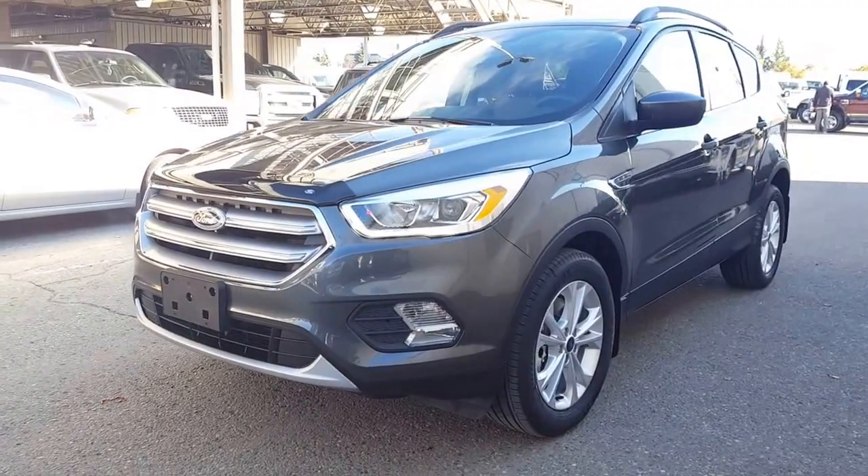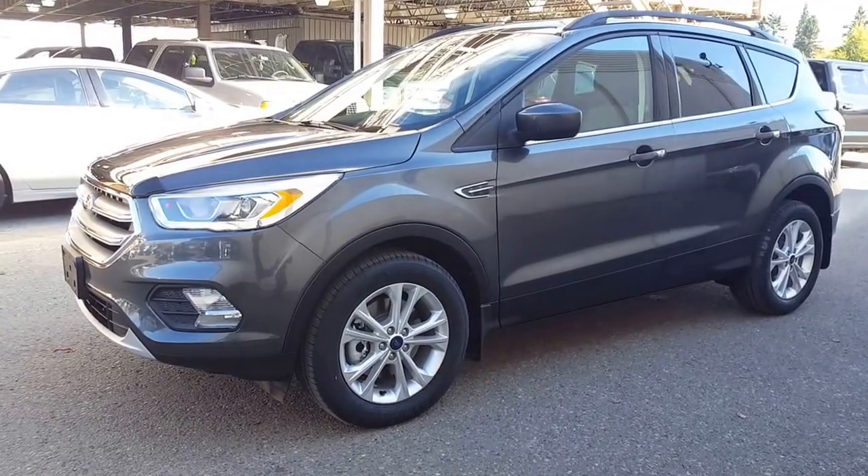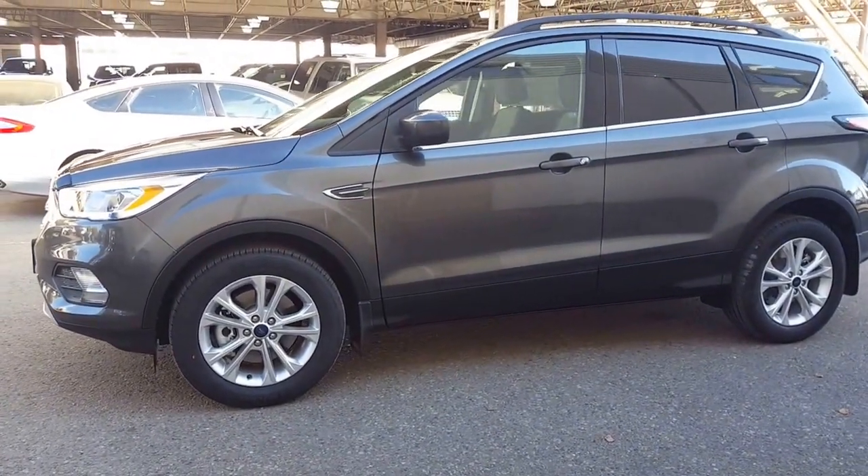This is a 2017 Ford Escape, four-wheel drive, SE package. I'm going to show you a few of the options and details on this vehicle and then you can decide from there.